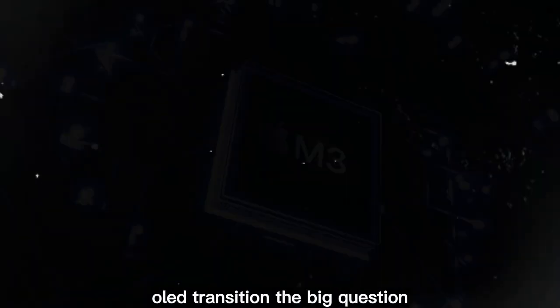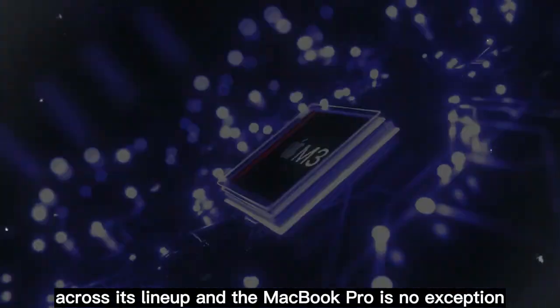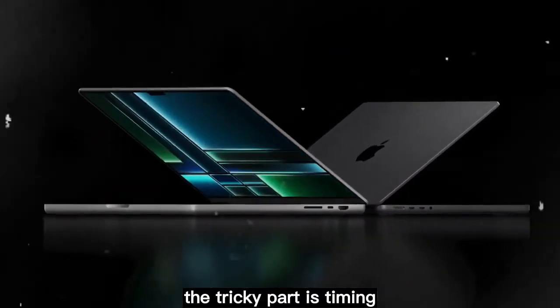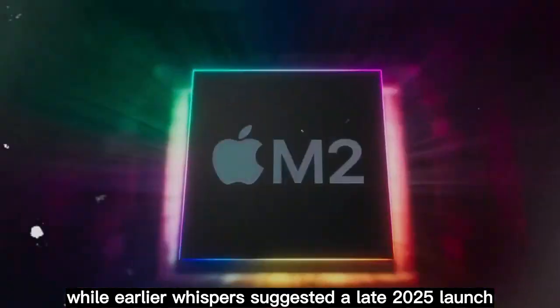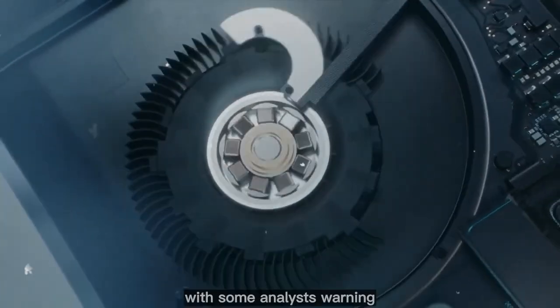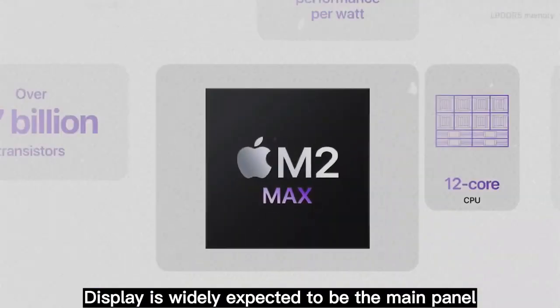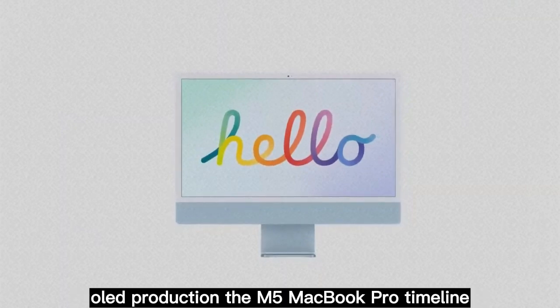OLED transition — the big question. Apple has been moving toward OLED displays across its lineup, and the MacBook Pro is no exception. The tricky part is timing. While earlier whispers suggested a late 2025 launch, most reliable sources now point to late 2026, with some analysts warning it could even slip into 2027. Samsung Display is widely expected to be the main panel supplier, backed by heavy investments in next-gen OLED production.